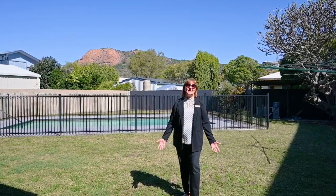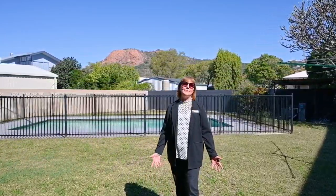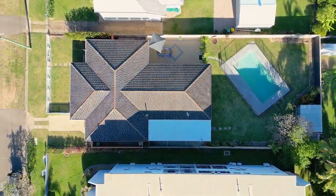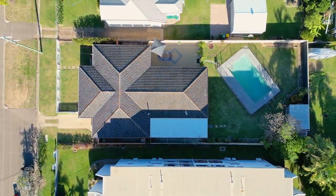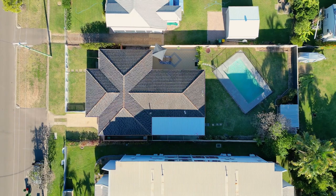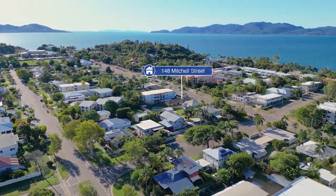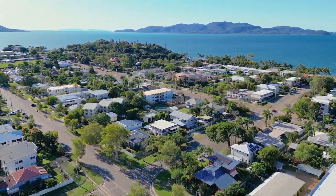You'll enjoy views of our beautiful Castle Hill from the in-ground sparkling pool. 148 Mitchell Street is located on a huge 1,012 square metre block, just a five-minute walk from Townsville's famous Strand, here in North Ward.